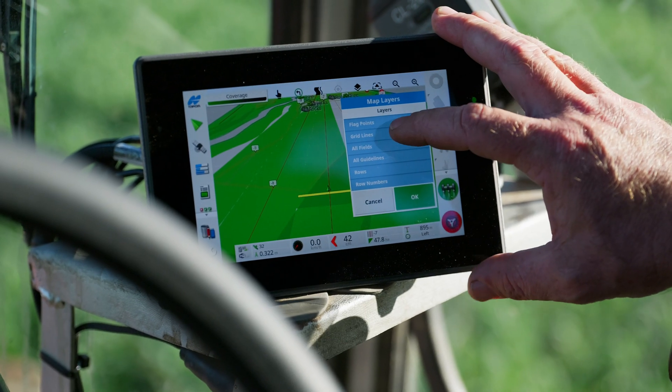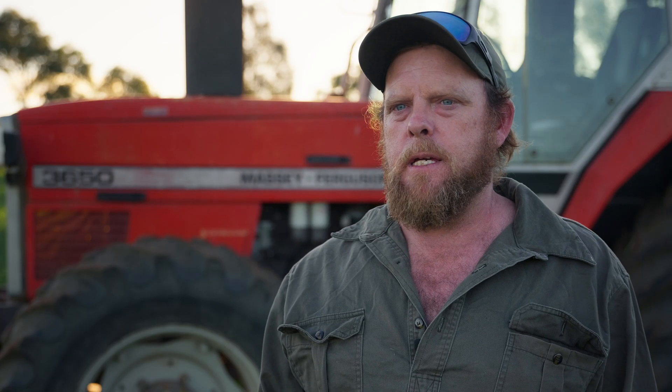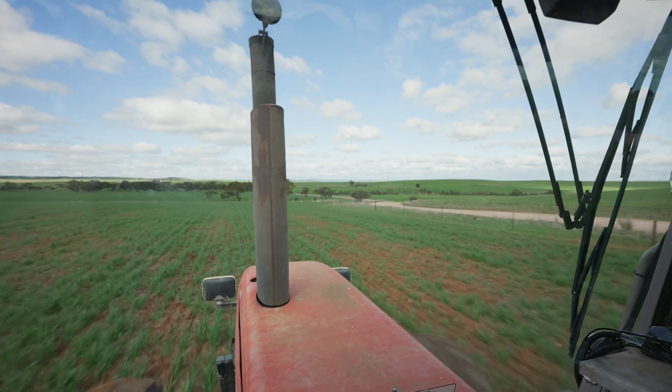Setup was really easy. It doesn't matter whether you're using autonomous or an RTK signal, which I use here. For a new farmer getting into it without RTK correction, you just go to autonomous and steer like a bullet.